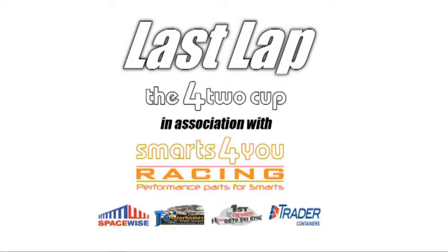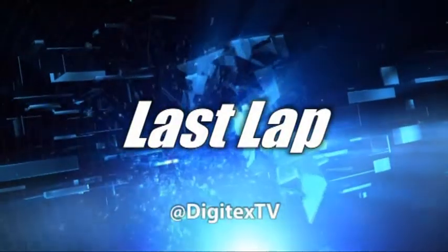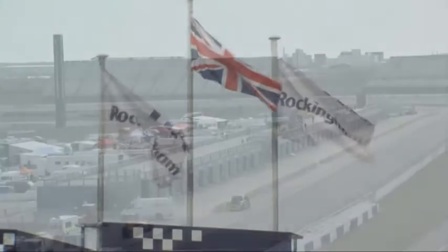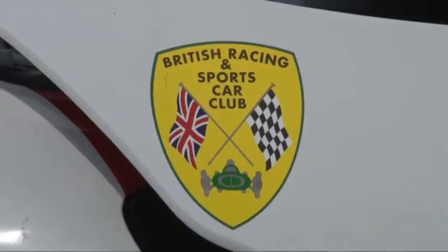This episode of Last Lap brings you the 4.2 Cup in association with Smarts for You Racing, performance parts for smarts. Welcome along to Rockingham, the venue for the first programme in our 2013 series of Last Lap. Today some racing that sees small light cars which are tremendous fun to drive. It's the 4.2 Cup, the rather smart cars in action, very popular in Europe, catching on here in the UK as well.